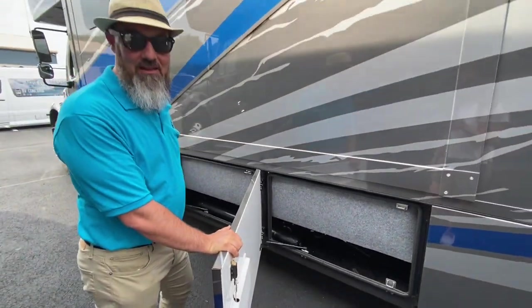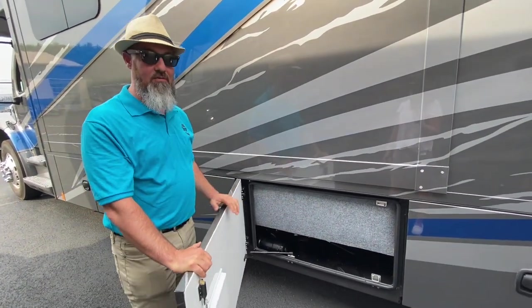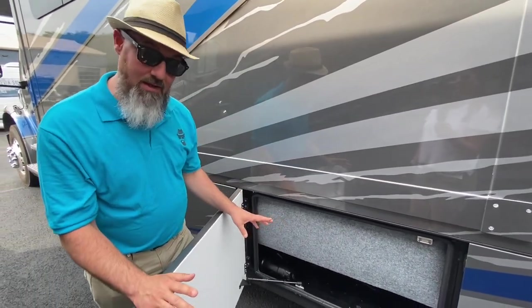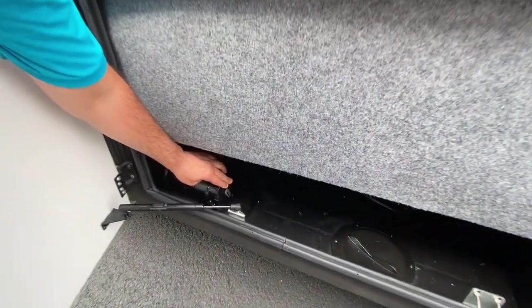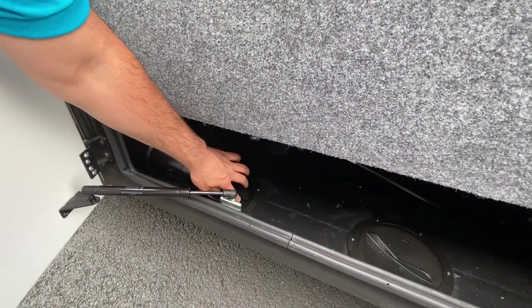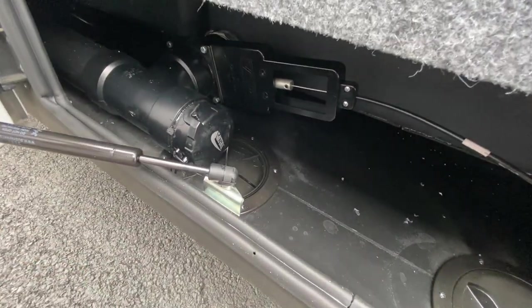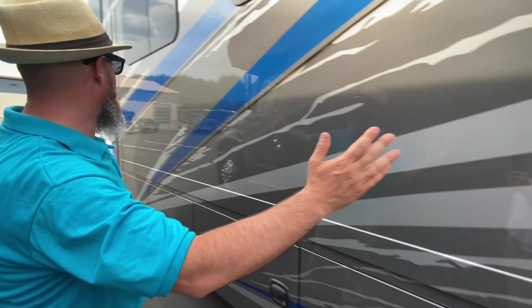The next two compartments are your waste tanks — two 75-gallon waste tanks, both black and gray, 75 gallons each — and you have 150 gallons of fresh water under the bed. One thing I really like about the wet bay: there's a spin-out underneath the sewer connection, so if you take the cap off, water drips onto the ground instead of into the compartment. Then you hook the hose on and rotate the spin-out.